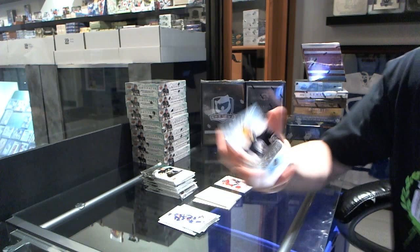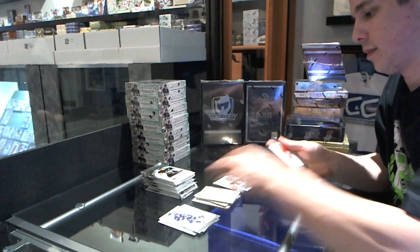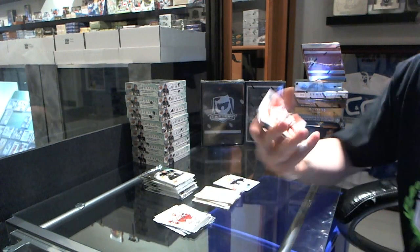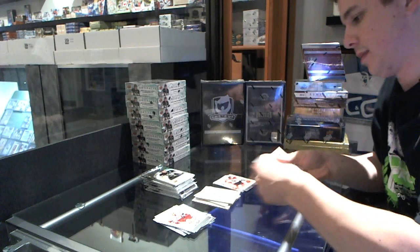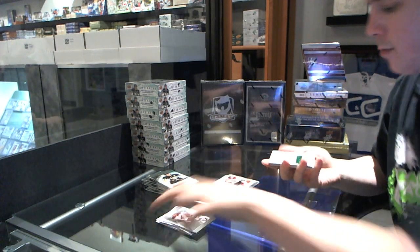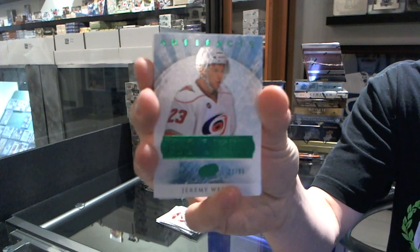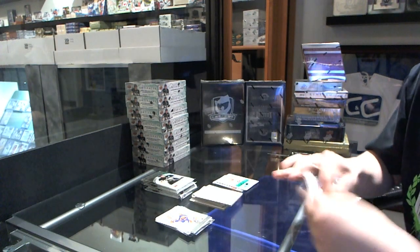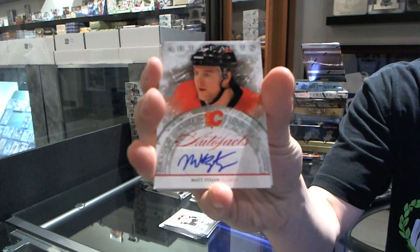We've got a rookie to $9.99 for the Columbus Blue Jackets, Sean Hunwick. We've got a Team Canada insert $9.99 for the Pittsburgh Penguins, Simone Desprez. We've got an Emerald rookie numbered to 99 for the Carolina Hurricanes, Jeremy Welsh. We've got an Auto Fax for the Calgary Flames, Matt Stajan.